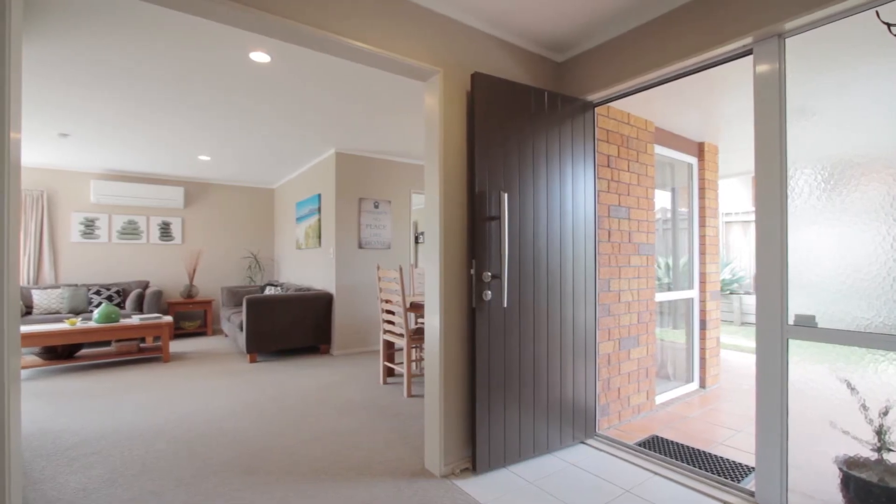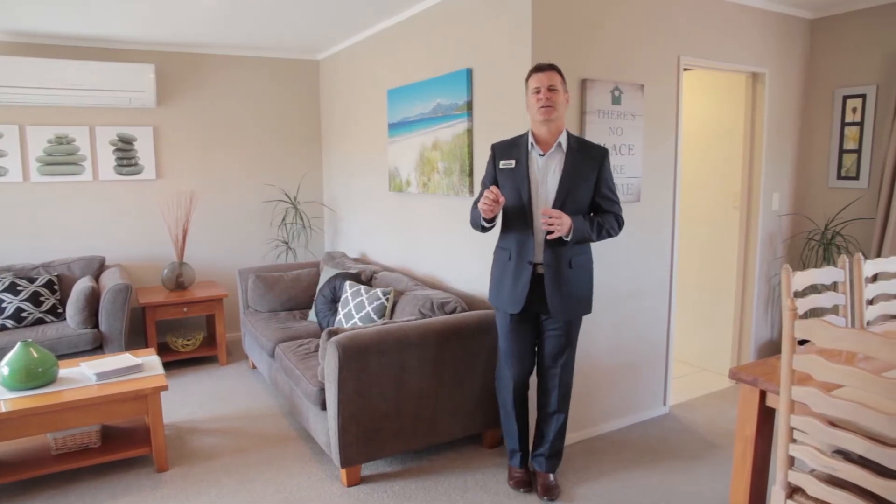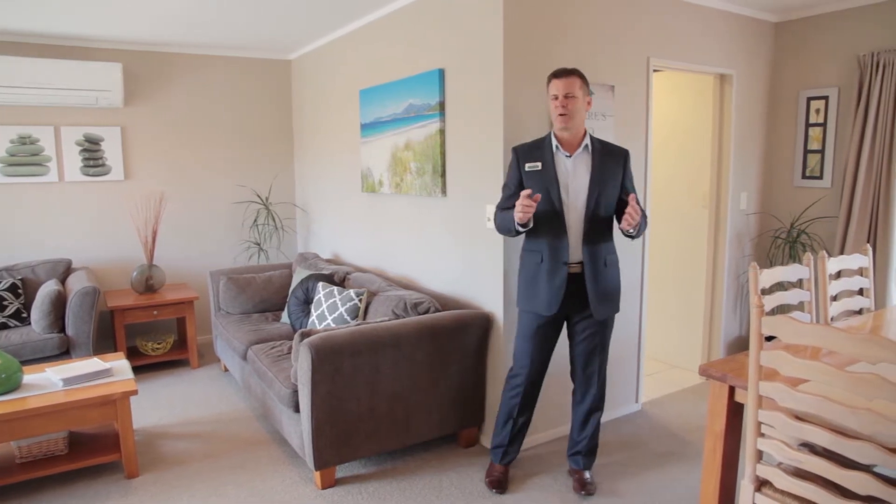The interior layout is so well suited to family life. There's two living areas, so no kids fighting over the TV channel. It also lets parents and kids have their own space when needed.